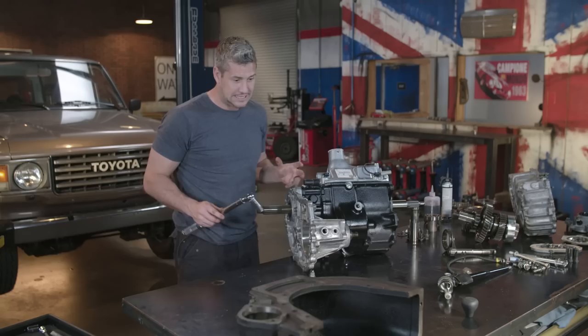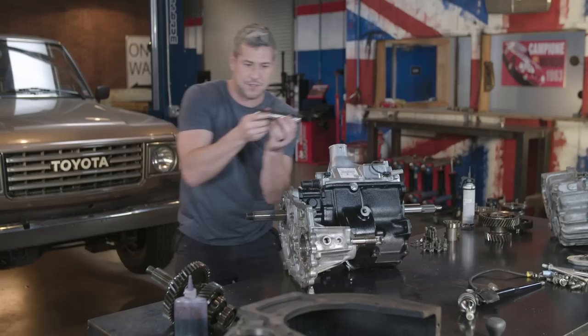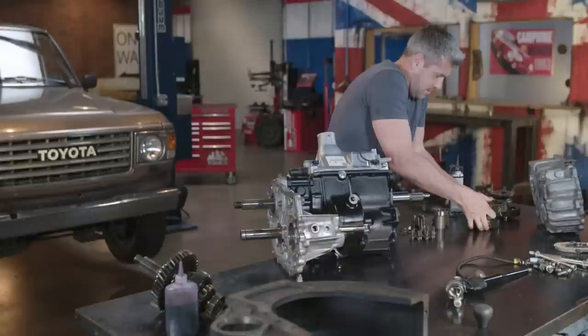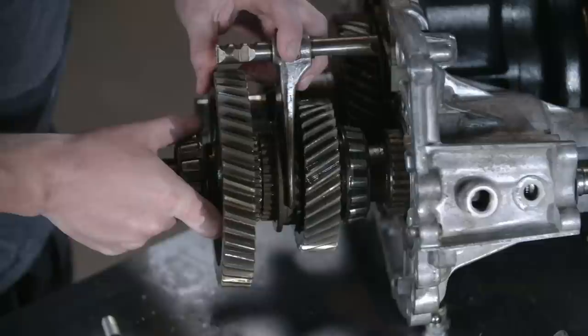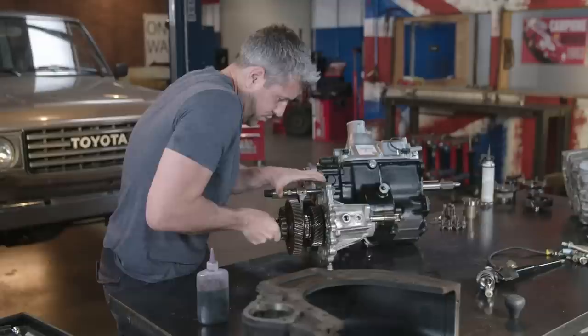Now I can start with the internals, kicking off with this gear selector — slide it in there. Next up, I'm going to install this idler shaft, which should just slide in. Then the idler gear itself, starting off with this little washer. I have to be really careful with the idler gears because inside there are two sets of needle bearings that are likely to fall out. And this chunk here — the rear outward gear — line this hole up and make sure all the gears mesh one at a time.